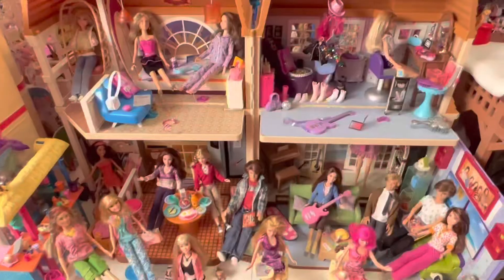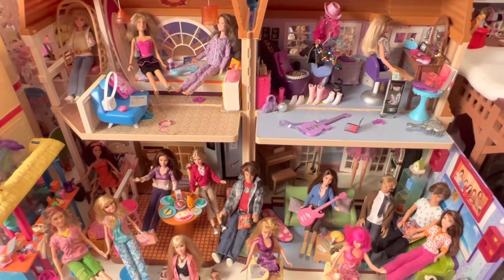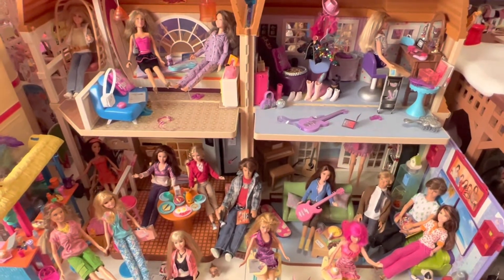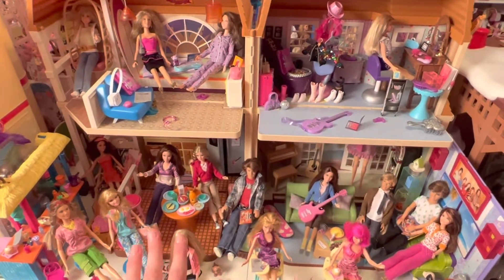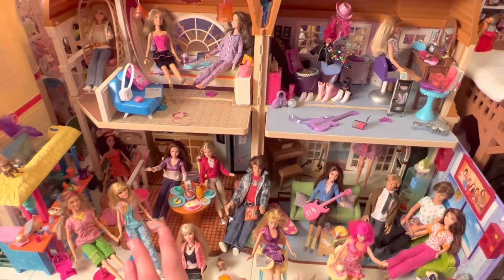I think everybody knows that I love Hannah Montana so so much. It's my favorite series from Disney Channel and it's so amazing that I got this wonderful Malibu Beach House. You can see also my Hannah Montana and her friends and family dolls.